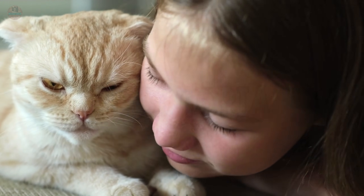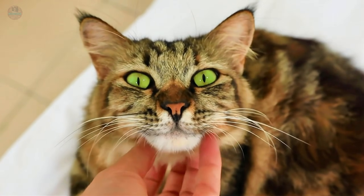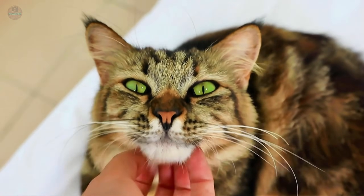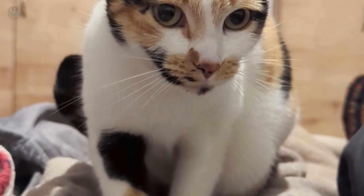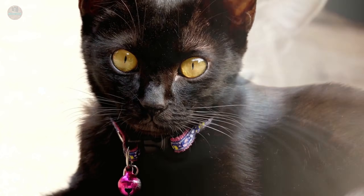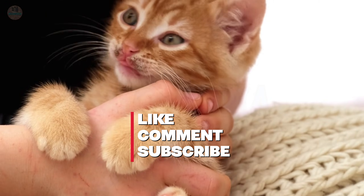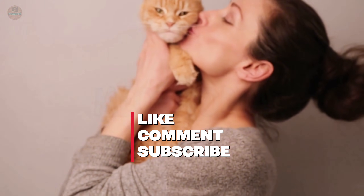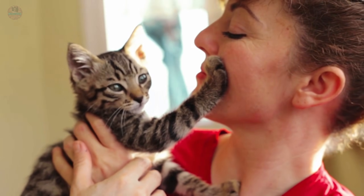A cat's love isn't loud — it isn't a wagging tail or a bark. It is a slow blink, a head pressed against your hand, the quiet trust that you will keep them safe. Look at your cat today. Which of these nine acts have you been missing? Are you staring instead of blinking? Are you ignoring the morning check-in? Tell me in the comments below. Let's build a community that speaks the true language of cats. If this video helped you understand your companion better, please like and subscribe — because understanding them is the only way to truly love them.